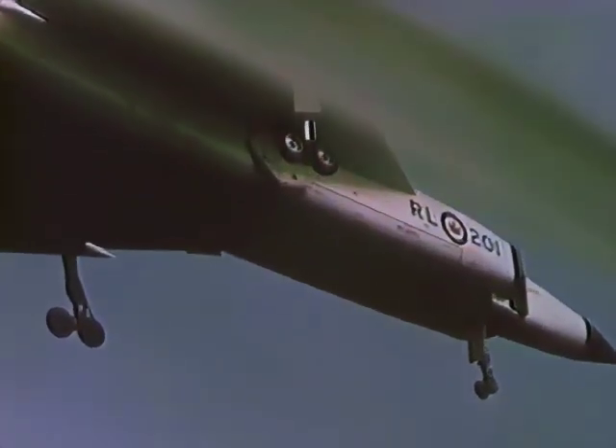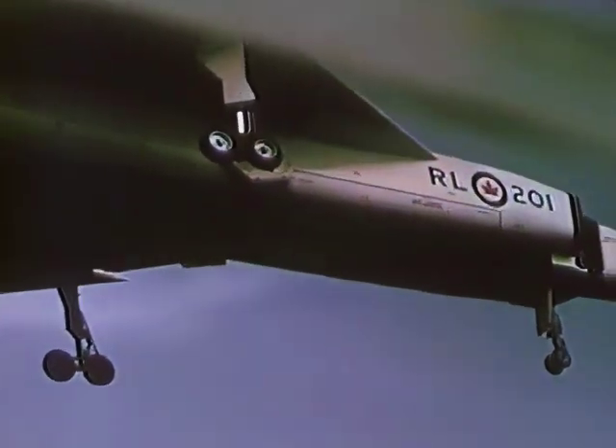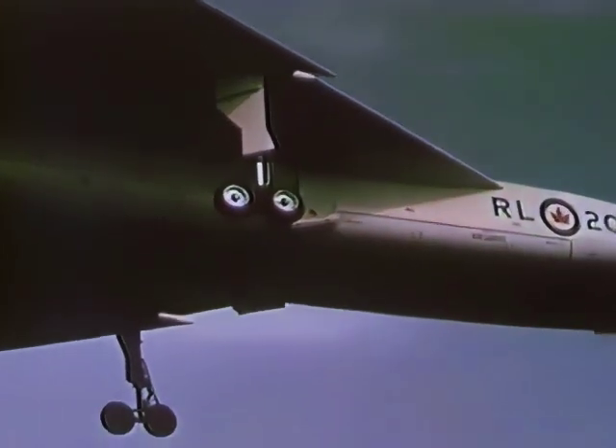The elevator is about 3 to 4 degrees up, as far as I can see from here. Ailerons are nice and fresh. Controls here seem to be quite normal, Jan.